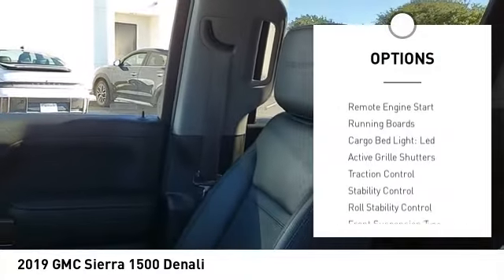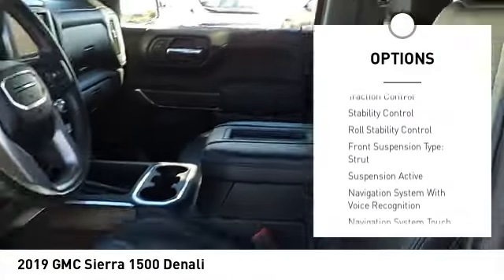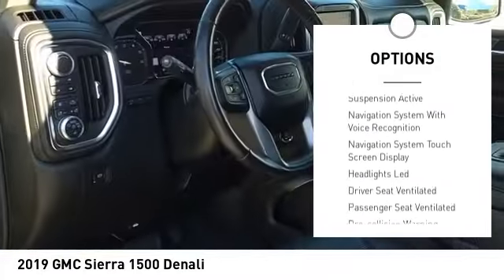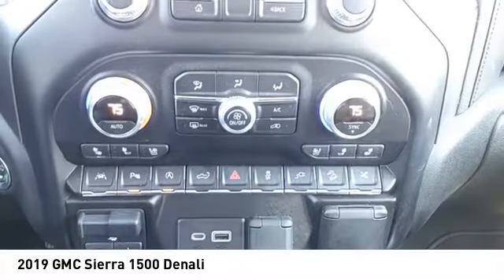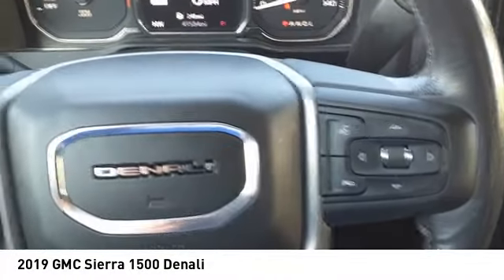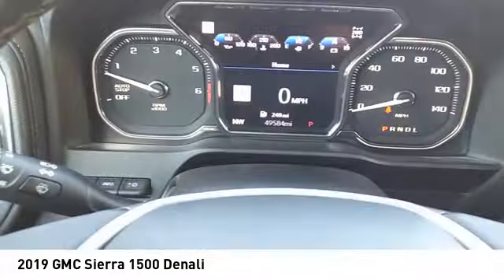Power windows with safety reverse. Hill descent control. Remote engine start. Running boards. Cargo bed light. LED. Active grille shutters. Traction control. Stability control. Roll stability control. Front suspension type: strut.